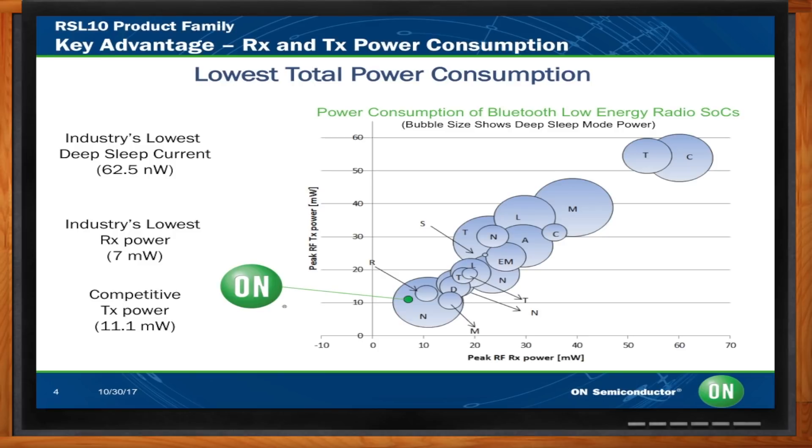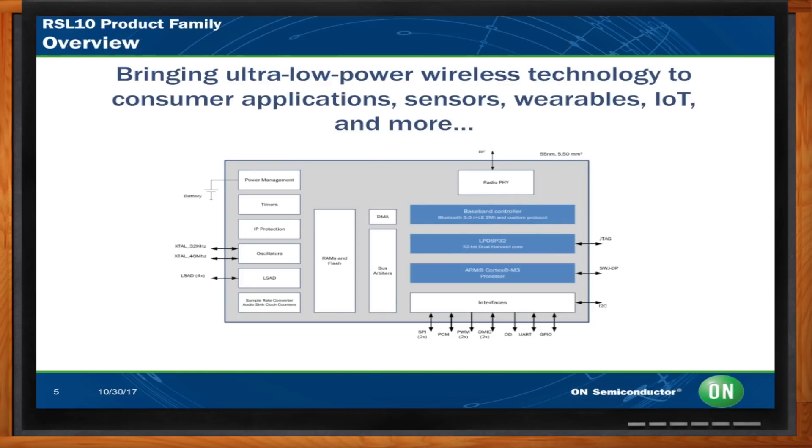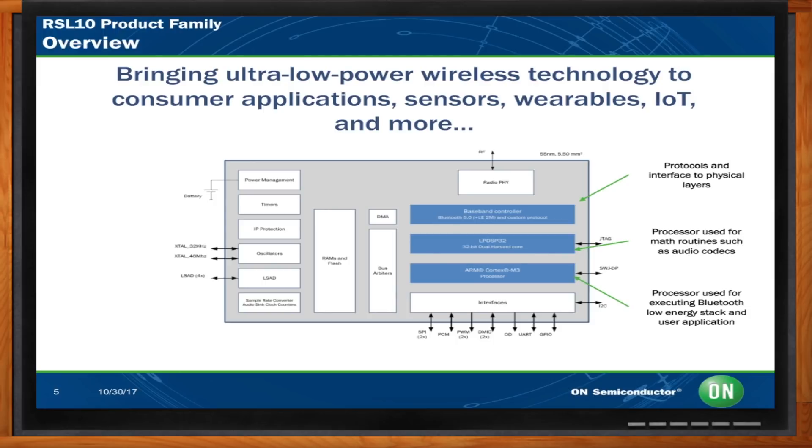Let's get under the hood — what's inside these? This shows the block diagram. The top blue box on the right side is the baseband controller, a Bluetooth 5.0 compatible radio. The block below that is a low-power 32-bit DSP commonly used in mathematic routines. Below that is the ARM Cortex-M3 processor. You can also see the various interfaces: standard SPI, GPIO, UART, an onboard A-to-D converter for gathering analog real-world signals, plus power management and control.